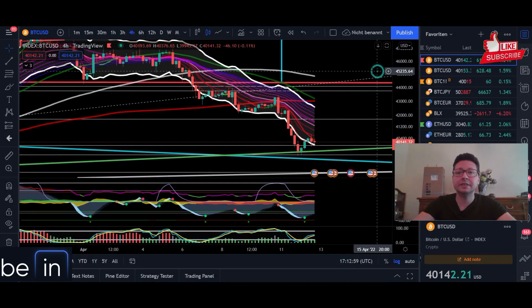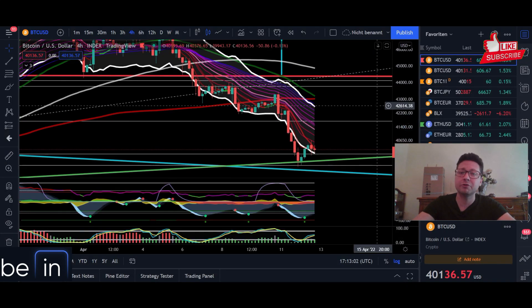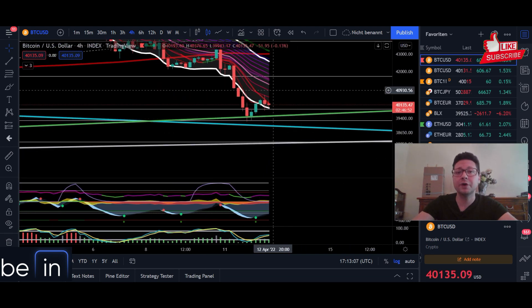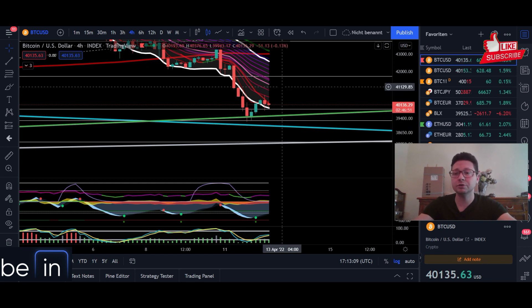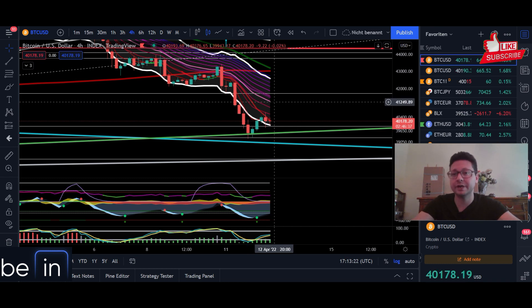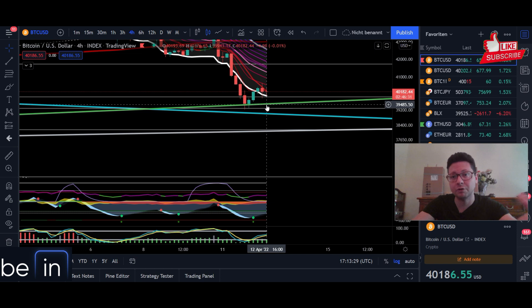Now let's dive straight into the four-hour time frame for Bitcoin. What we have seen in the last couple of hours was a little reaction rally and a breather, because in the US they announced that the inflation rate is not as bad as expected. But this doesn't change much currently — we are still in our downtrend, and as long as we don't have four-hour closes above $41,200 we remain in the downtrend, with high risk to fall below support at around $39,400.